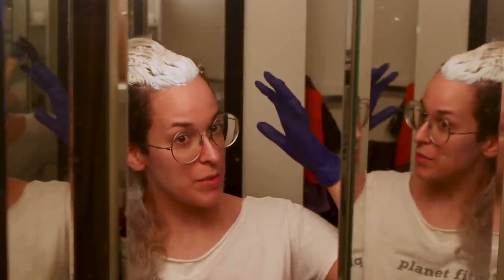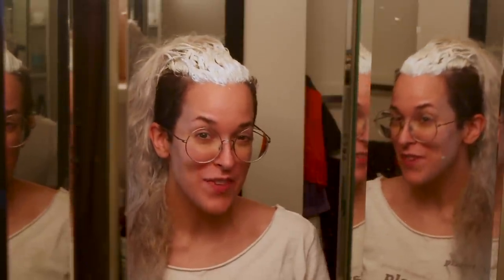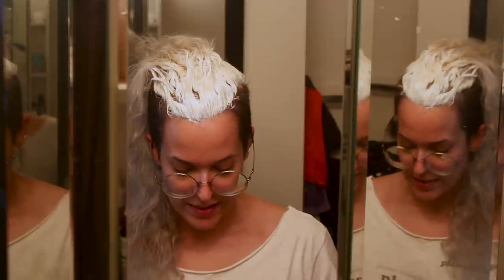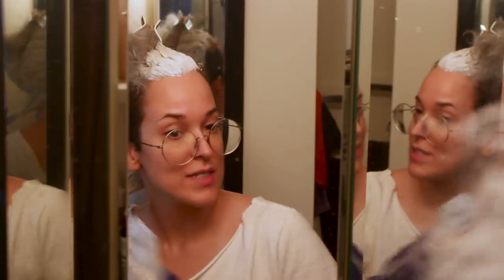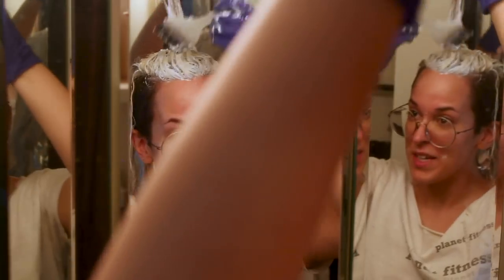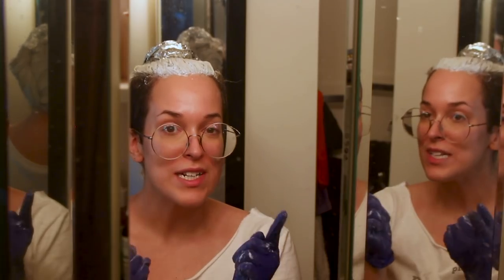I let 15 minutes go by with the bleach on my roots. Now I'm going to apply it to the rest of my hair. Turns out I don't have 20 volume developer, so I'm going to mix some 10 and 30, using more of the 10. I want the consistency to be a little runnier so I can run it through the length of my hair — I like to keep it quite thick for the roots. For this I'm just going in and using my hands. Now we just gotta wait a few more minutes and then I'm going to wash it, treat it, and then dye it. It's a process.